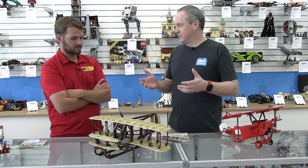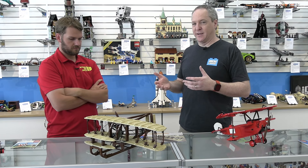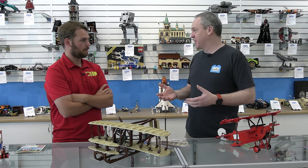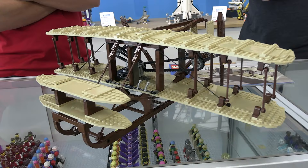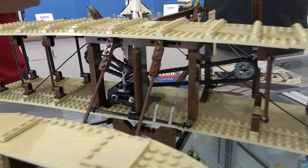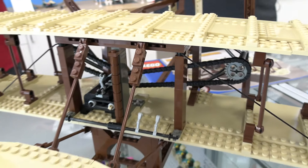The Wright Flyer is obviously regarded as the first airplane, the first flight — though history tells us there's some controversy, as there may have been an earlier flight over in Europe. But the Wright Flyer is amazingly accurate, and even some of the flaws of Lego allow it to look like what it would have with the wings kind of bowed down a little bit.